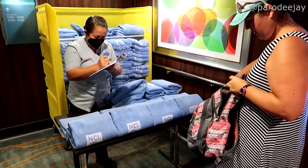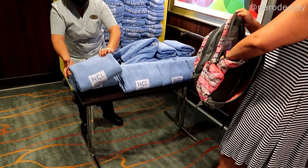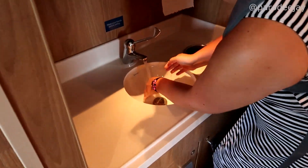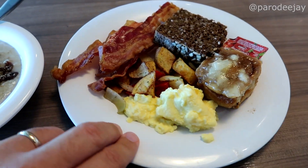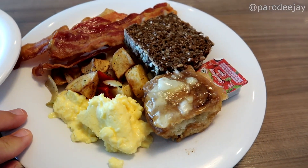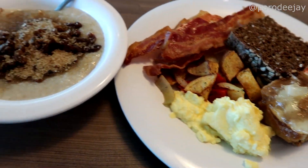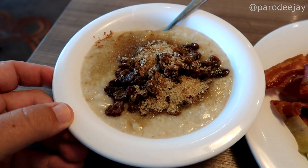They've got a towel station right out here in our elevator lobby so we don't have to go all the way up to the pool deck. Welcome back to Garden Cafe — washi washi! The buffet is self-serve style, not crew-assisted. We've got bacon, potatoes, eggs, some cool-looking brown bread, what looks like an apple-topped cinnamon bun, and oatmeal with raisins.